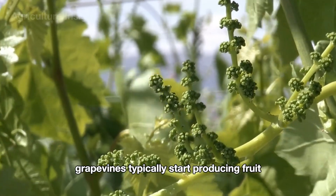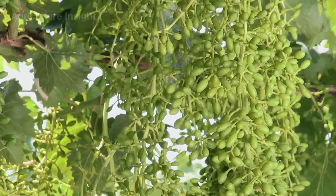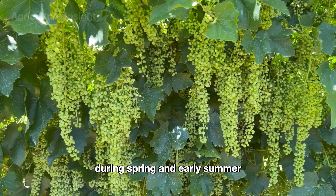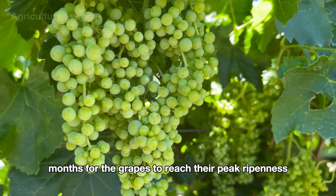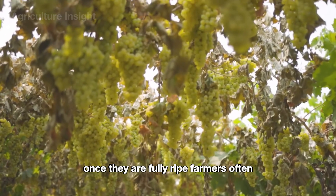Grapevines typically start producing fruit about two to three years after planting. In California, grapevines bloom between May and June during spring and early summer. It takes around three months for the grapes to reach their peak ripeness.